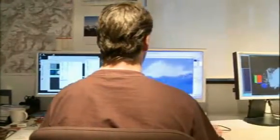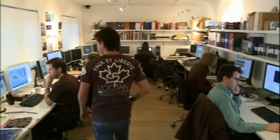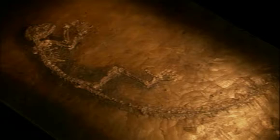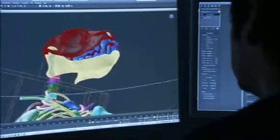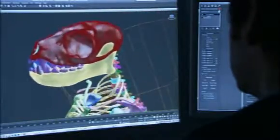Working behind the scenes to create a window into Eda's past is a dedicated team of digital artists. To bring Eda's 47 million year old remains into the 21st century, a 3D virtual representation of her has been created using the latest CGI techniques.